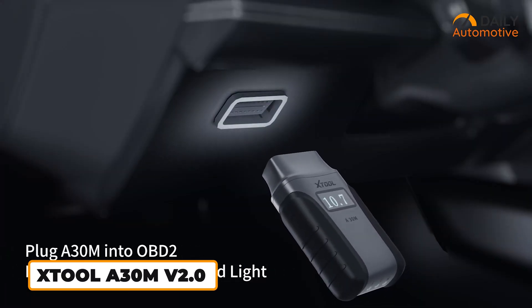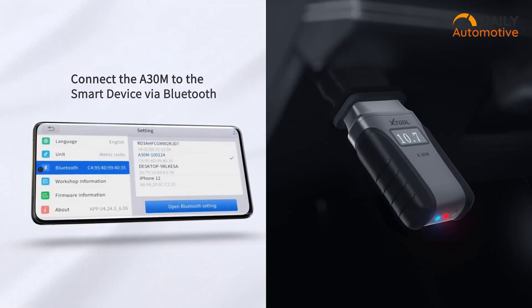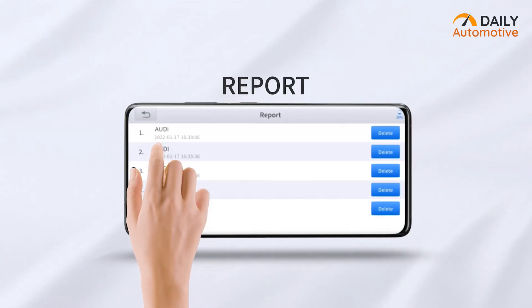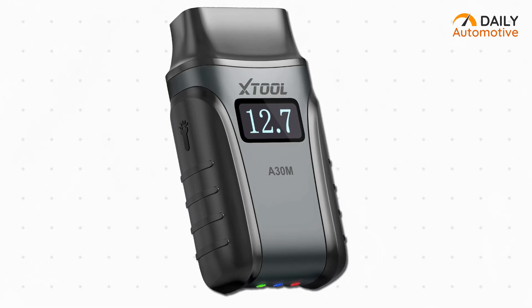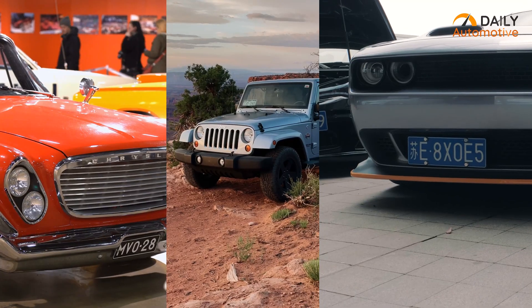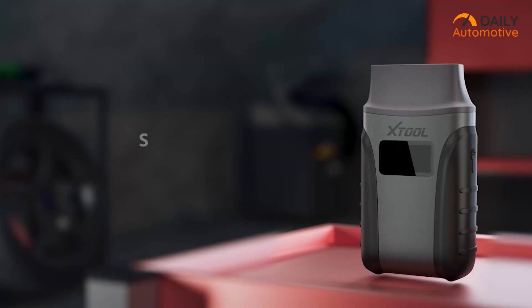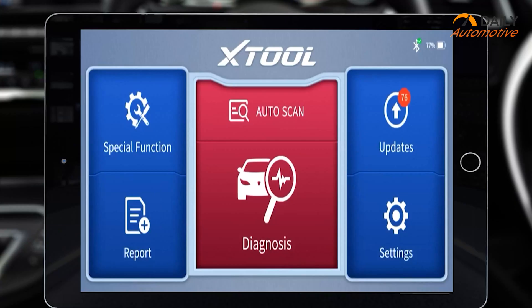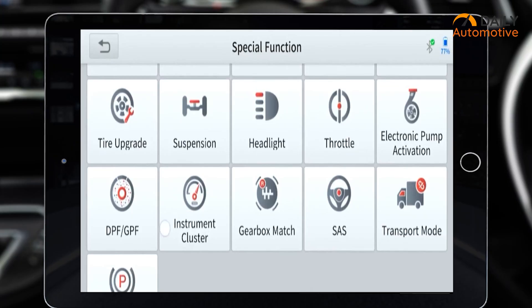Finally, we've got the X-Tool A30 MV2.0. This small device connects wirelessly via Bluetooth to your smartphone or tablet and basically turns it into a professional diagnostic tool. It's small and simple but supports some of the latest protocols, like KNFD, which you'll find in newer GM cars. Plus, it can handle secure access on FCA vehicles like Chrysler, Dodge, and Jeep made after 2018. What makes it stand out is the number of special maintenance functions — over 23 of them — including key programming, injector coding, steering angle sensor resets, and electronic parking brake work.